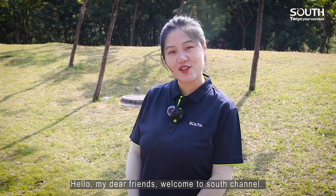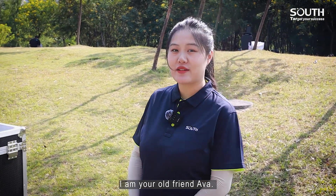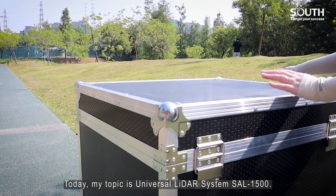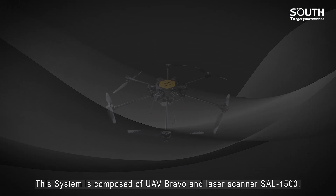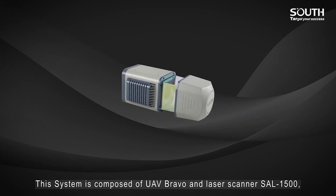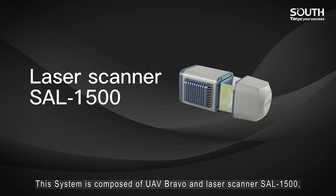Hello my dear friends, welcome to SAS channel. I'm your old friend Ewa. Today my topic is the Universal LiDAR System SAL1500. This system is composed of UAV Bravo and LiDAR Scanner SAL1500.